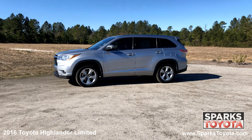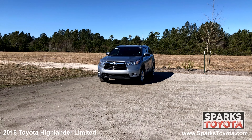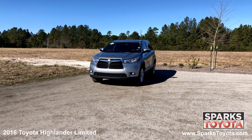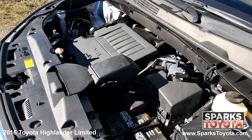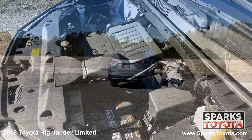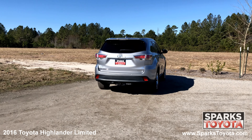19-inch 5-spoke Chrometech alloy wheels, all-season tires, fully automatic projector beam halogen daytime running headlamps with delay off, and a strong 6-cylinder with only 39,790 miles, a shark fin antenna, the power liftgate, a lift-up rear window with a wiper, and a tow hitch.